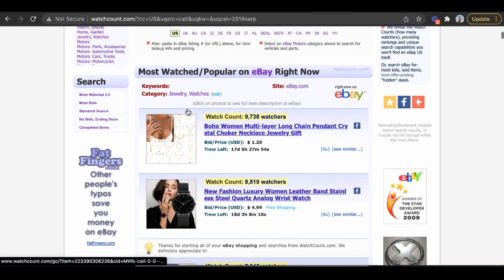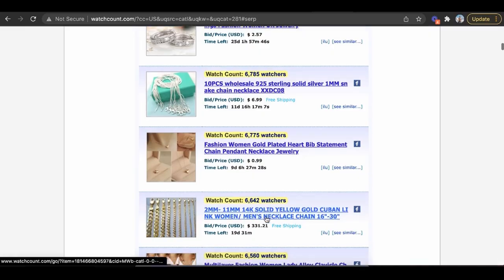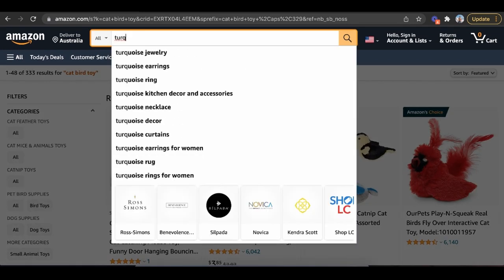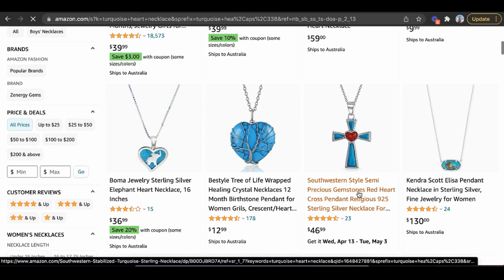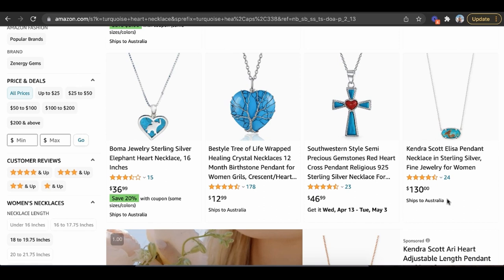Another place I go to is watchcount.com — they have all these categories and show what's most popular on eBay, and you can just go sell it on Amazon. The reason I succeeded in e-commerce is because I took what's popular on one platform and moved it over to another where there was less competition. For example, there's a lot of jewelry on there — like a turquoise heart necklace. Let me search that on Amazon. The reviews are: 23 reviews, 15 reviews, 24 reviews. So it's a lot less competitive — a better opportunity to go in and start making money with this.